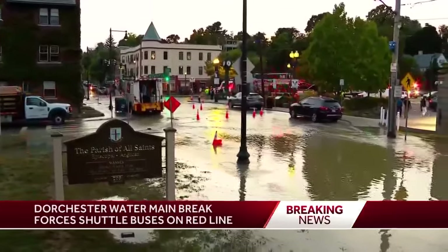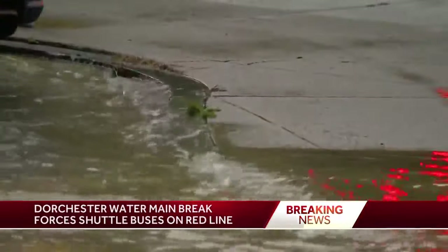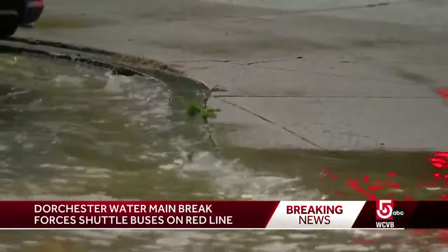A water main break in Boston, flooding roads and T tracks, with work to clean it up stretching well into the night. Tonight's mess is adding to an already complicated Red Line commute.